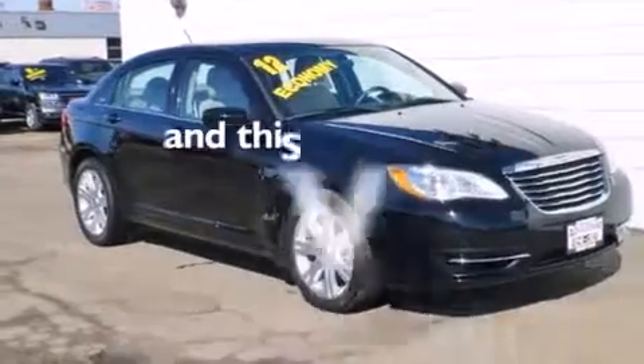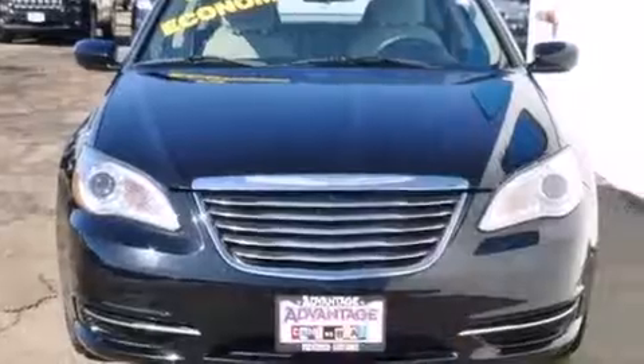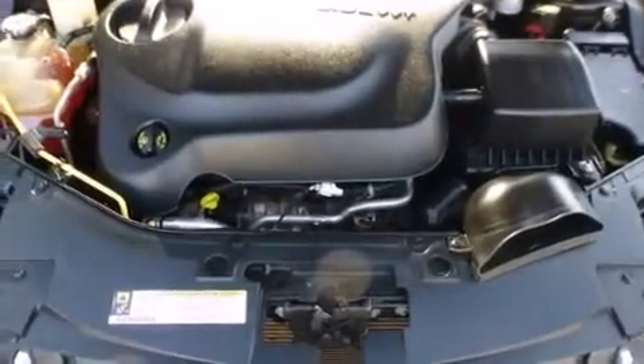This vehicle has fewer than 45,000 miles on the odometer. With an EPA estimated rating of 29 miles per gallon on the highway, this automobile pays off in the long run.